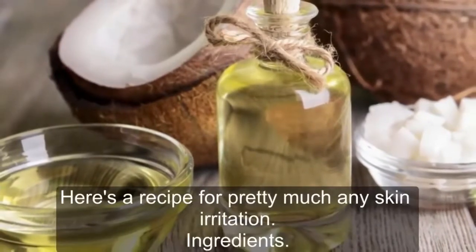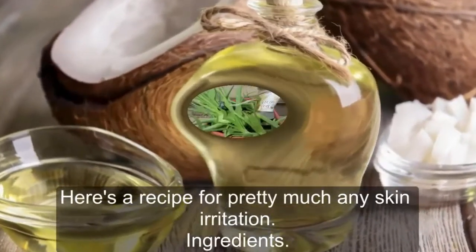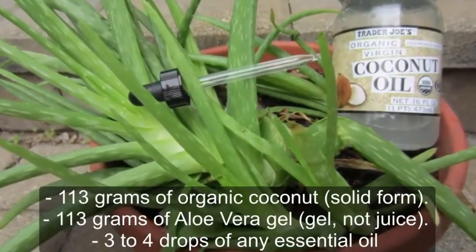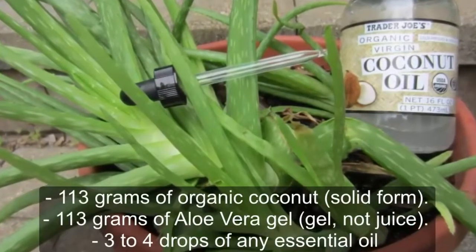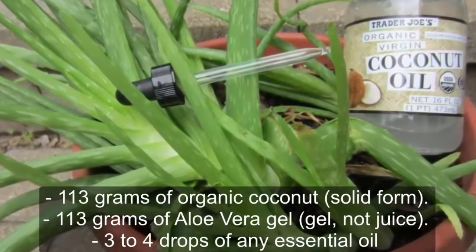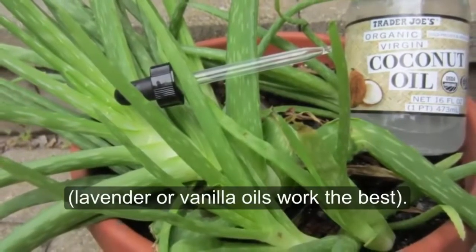Here's a recipe for pretty much any skin irritation. Ingredients: 113 grams of organic coconut oil in solid form, 113 grams of aloe vera gel (gel, not juice), and three to four drops of any essential oil — lavender or vanilla oils work the best.